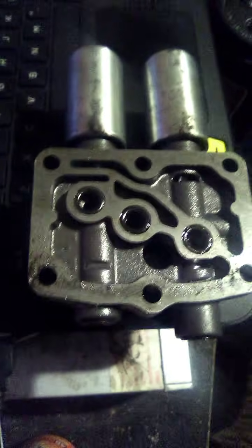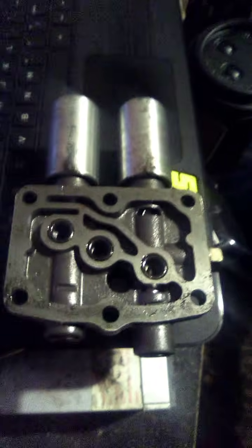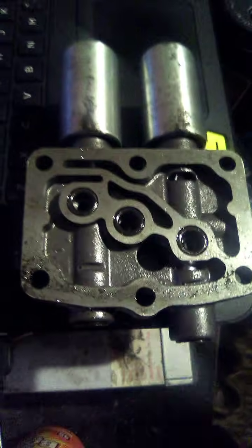Transmission fluid has to flow properly — very important. The transmission cannot overheat. If you have a Honda that slips when it gets hot, I would add a transmission cooler and a little bit of Lucas, because Lucas strengthens your fluid. There's also a code P0740 and P0730 — I have another video on those.